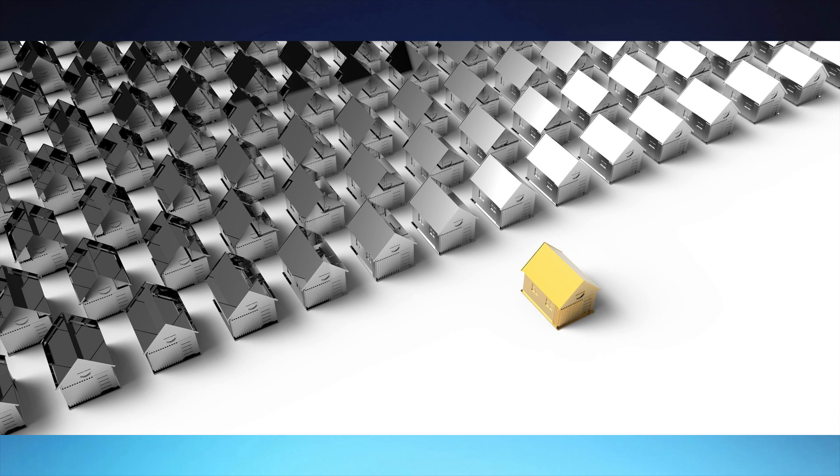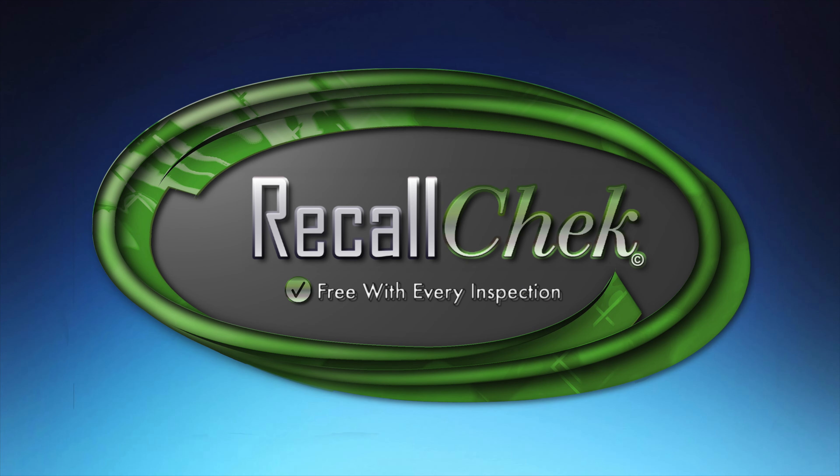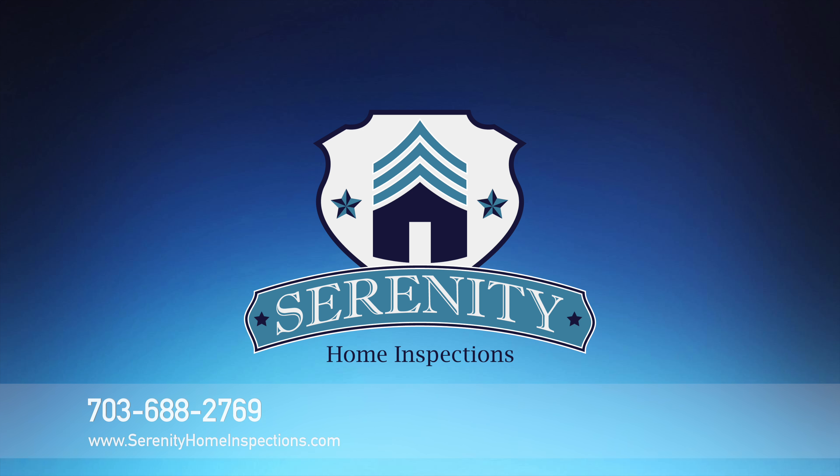It's just one of the ways that Serenity Home Inspections is protecting you. You will also get your Lifetime Recall Check Report that will update you monthly on any free safety-related repairs available to you. Ask about all the other warranties and services to discover how else you're being protected more by using Serenity Home Inspections than any other inspection company in the market.